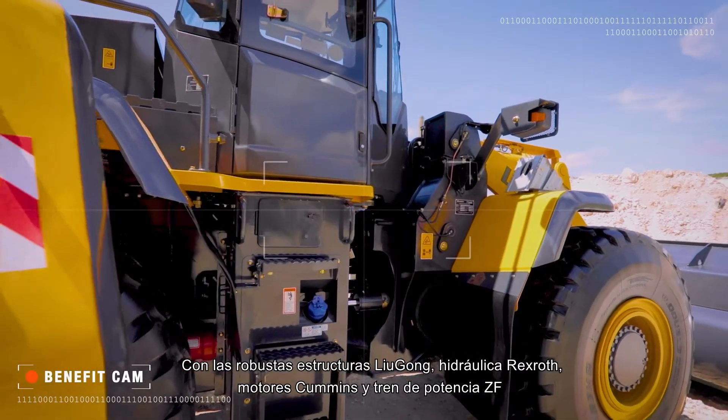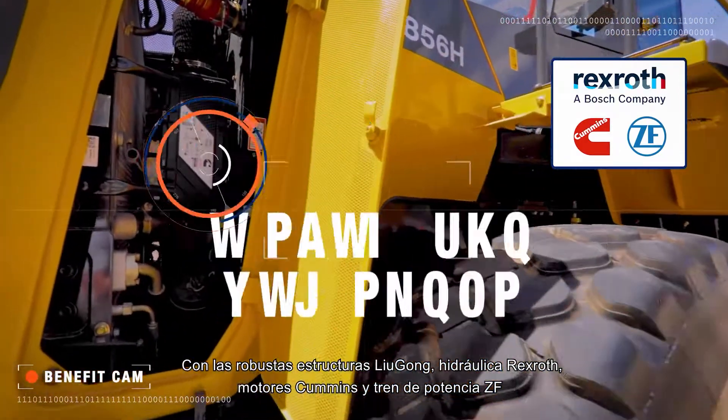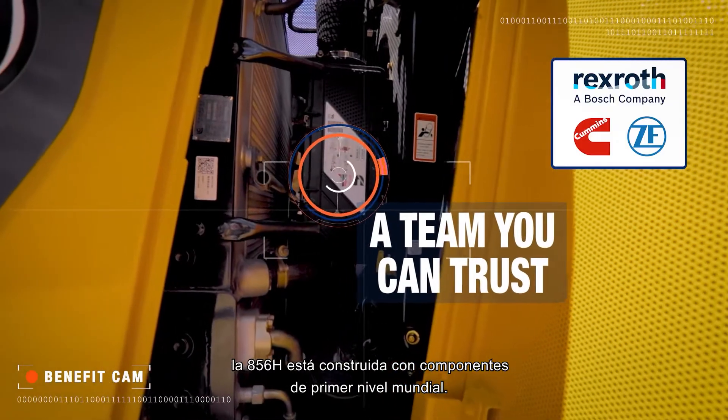With Lugong's tough structures, Rexroth Hydraulics, Cummins engine and ZF powertrain, the 856H is built on world-class components.